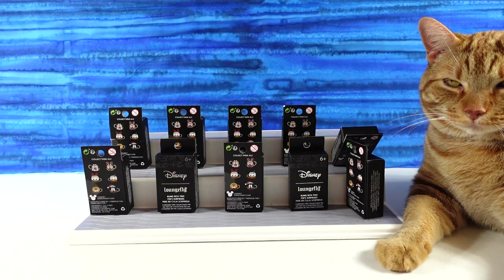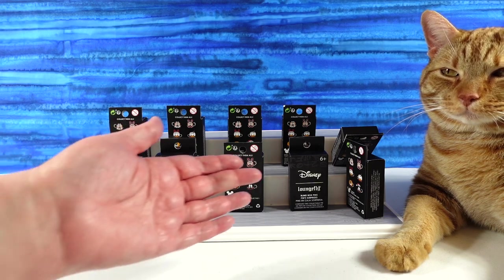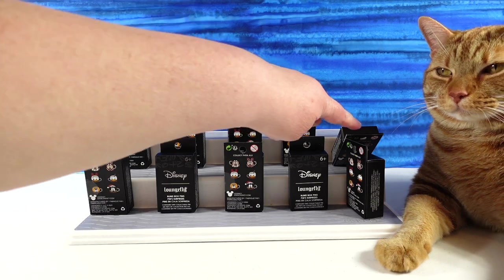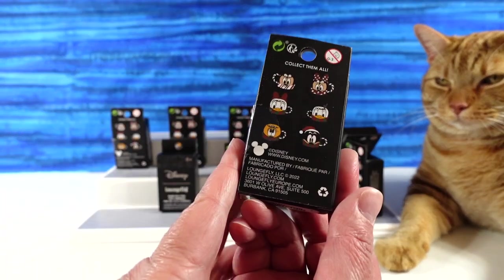Hey guys, it's Shannon and Paul, and welcome to the Collector Corner, where today we have Jack with us. We used to have our pins in order, but he decided to bite the boxes, so they're knocked over. I think he wants Paul to open that pin first. But let's show you first what they are.